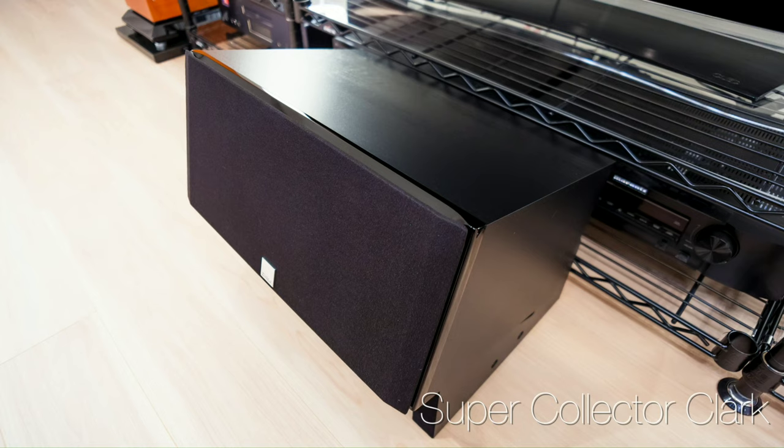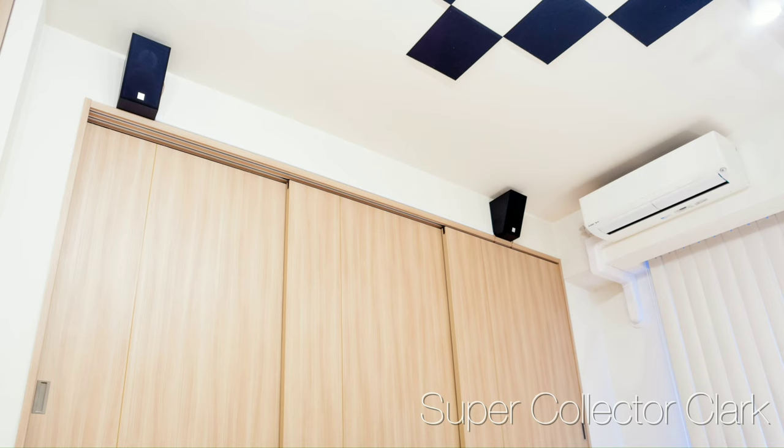Why does that air purifier look more expensive than my entire setup? Nice video, man. If you're interested in his YouTube channel, it's SuperCollector Clark.